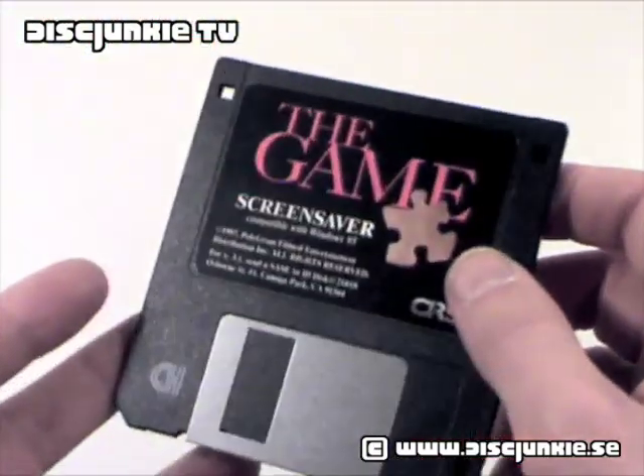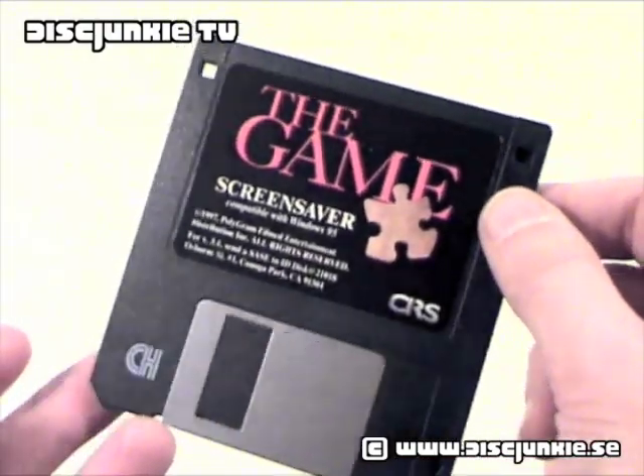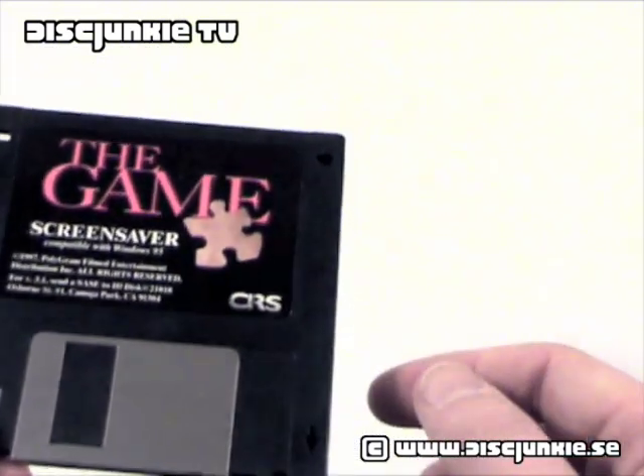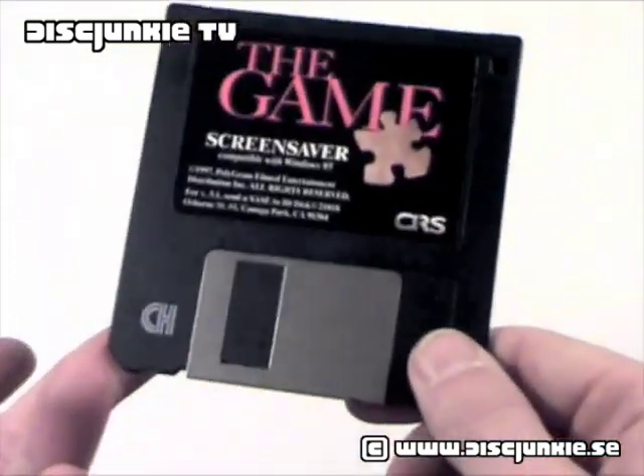I don't own a PC computer with a disk slot that would take these. This is a typical — is it 1.4 megabytes? I can't remember, but you know, the typical standard one.